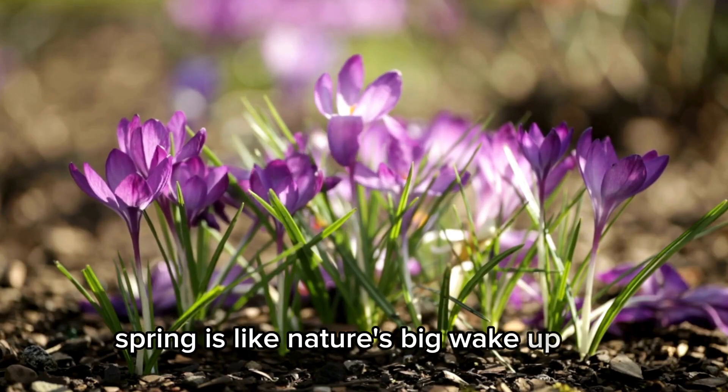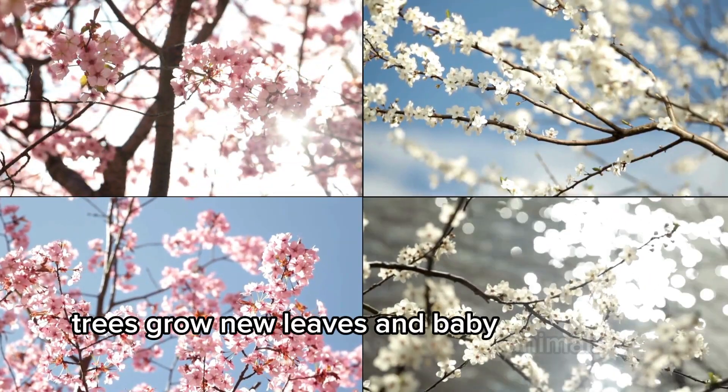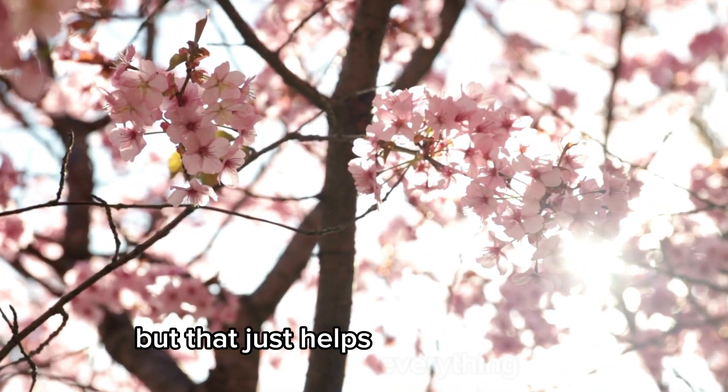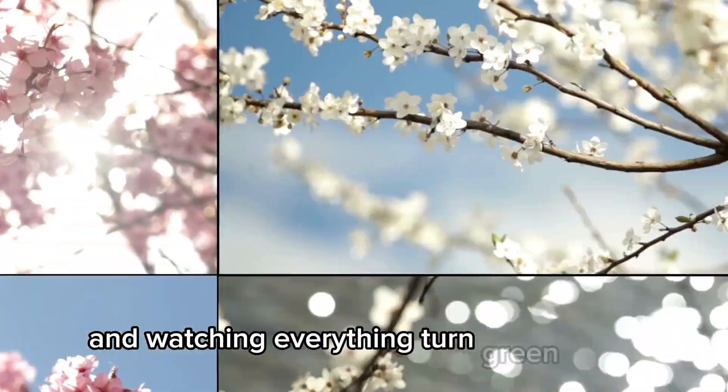Spring is like nature's big wake-up call. Flowers bloom, trees grow new leaves, and baby animals are born. It's often a little rainy, but that just helps everything grow. It's a great time for jumping in puddles and watching everything turn green again.